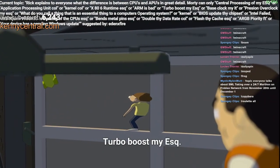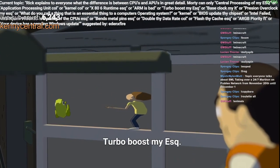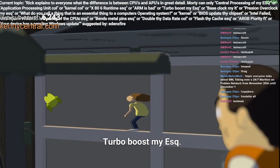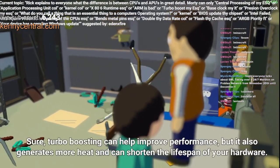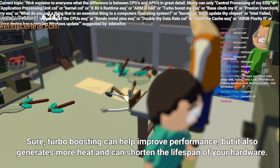Excuse me — turbo boost! Turbo boosting can help improve performance, but it also generates more heat and can shorten the lifespan of your hardware.